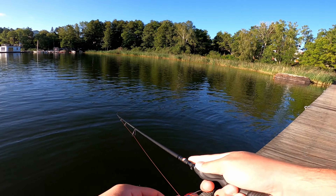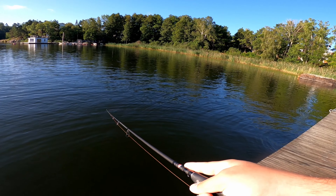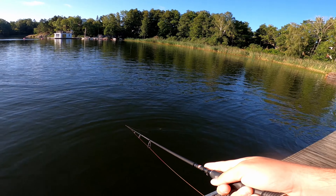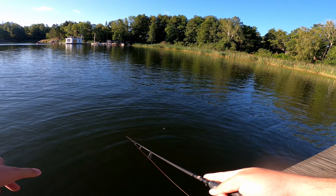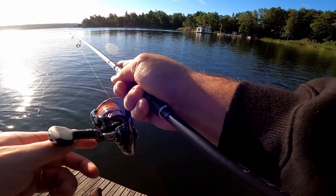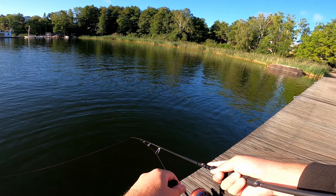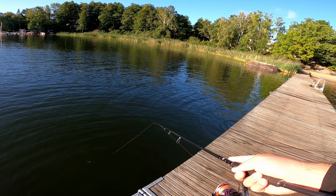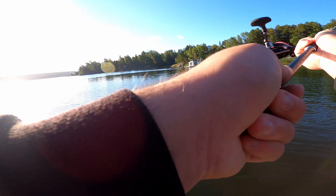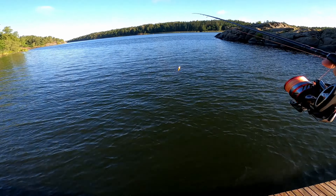Also when you see schools of bait fish like this, I always recommend doing what they say in the states: 'match the hatch.' That means try to match your lure to the color of the bait fish.